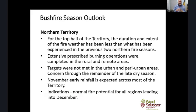For the Northern Territory, in the top half of the territory the fire weather has been less than expected. Planned burning operations were completed in rural and remote areas, although targets weren't met around the urban and peri-urban areas, raising some concern for those areas late in the dry season. Early November rainfall is expected across most of the territory, so the fire season is likely finished, with normal fire potential indicated for all regions leading into December.